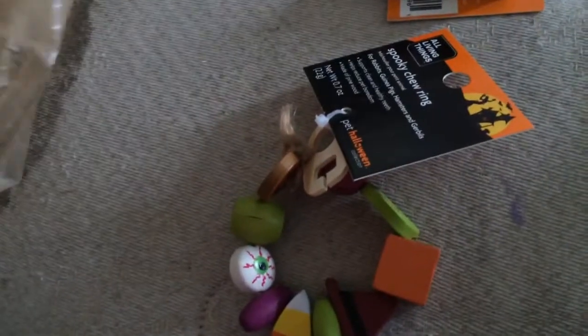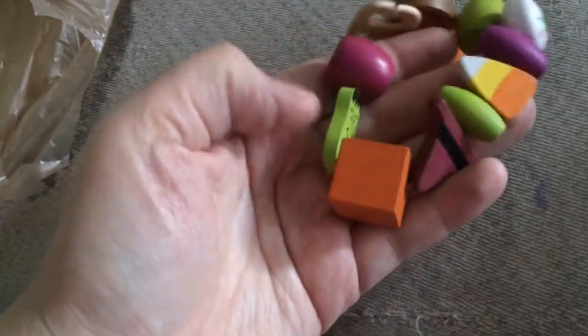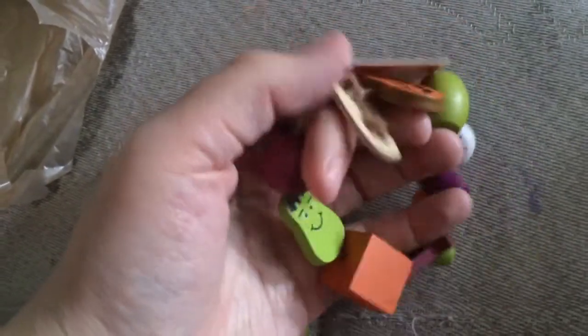It was $5.25 after taxes for both of them. I was really happy because I love Halloween stuff and I actually wouldn't have bought them otherwise because they're like $5 normally. They're really cute — they've got a jack-o'-lantern, an eyeball, some candy corn, a witch's hat, and Frankenstein. They're like a little chew ring that you can hang up. It's got a kind of hanging thing — I'll figure it out.